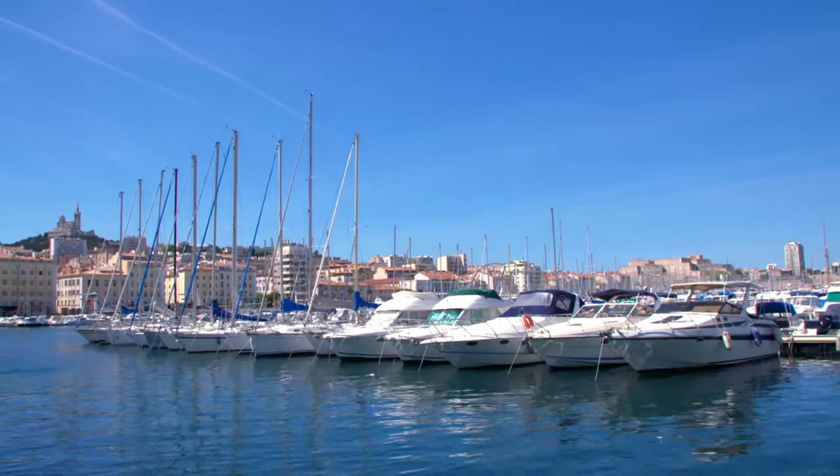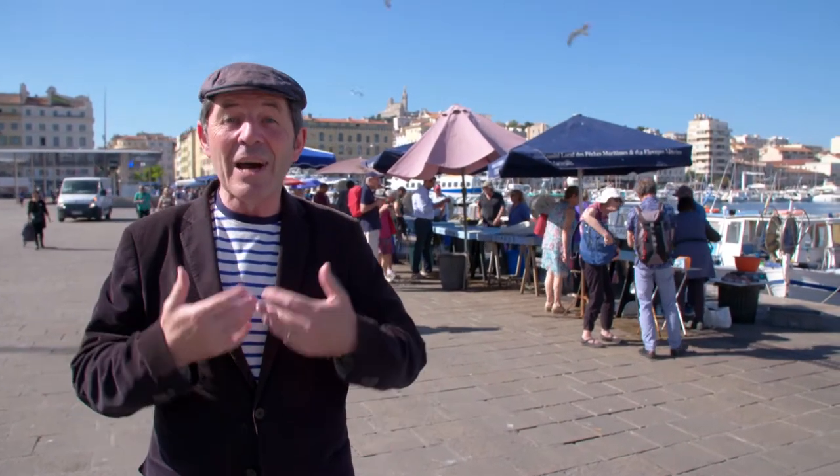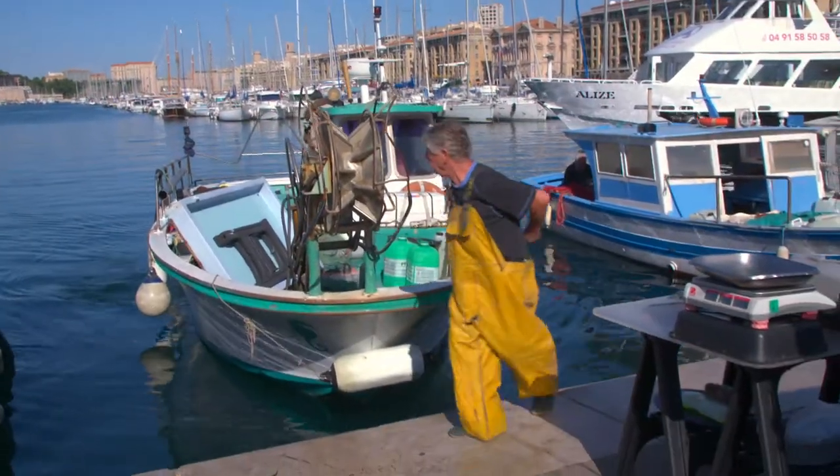This is the great ancient city of Marseille. The Greeks were here, the Romans were here, and now I am here for you to discover the great seafood specialties.